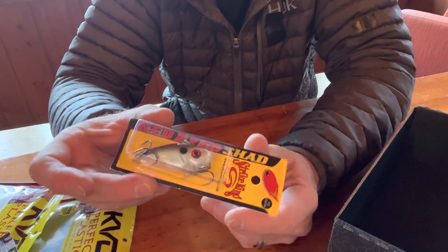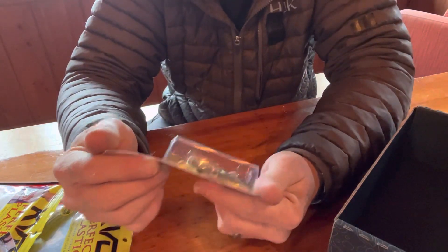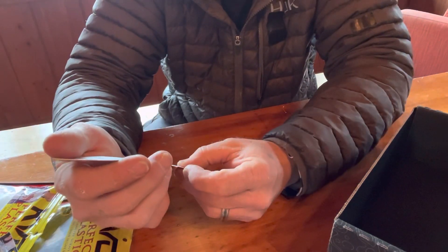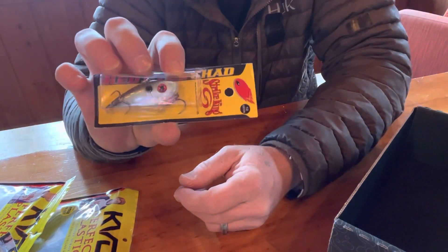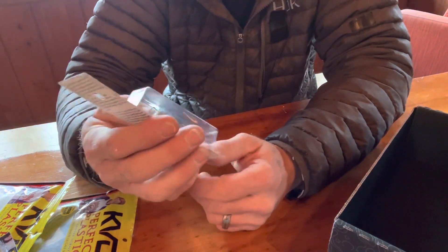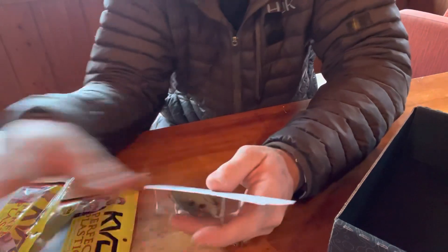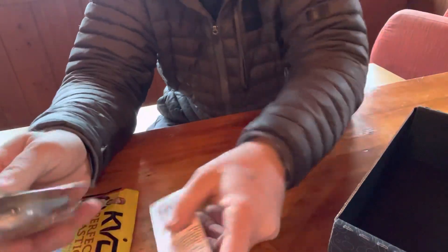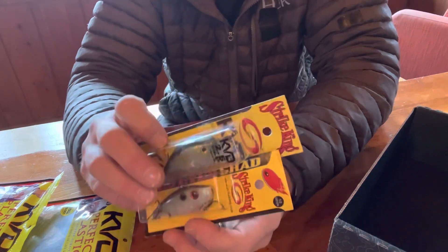Everybody knows this one — the Red-Eyed Shad. I love these things. Lipless crankbaits are probably my favorite way to catch fish. Half ounce, green gizzard shad, which is one of my favorite colors for almost any kind of crankbait — lipless or otherwise. I'm definitely gonna try this at least.